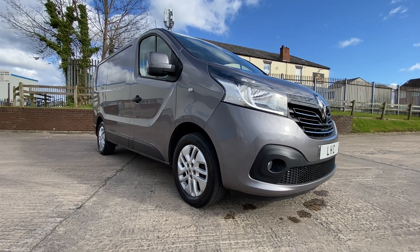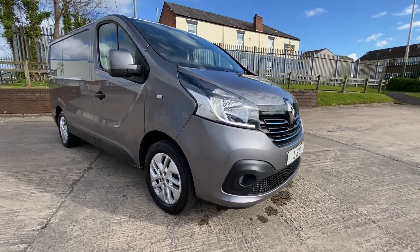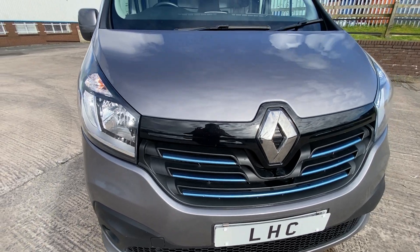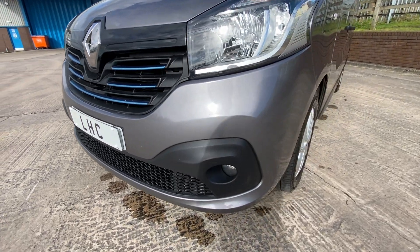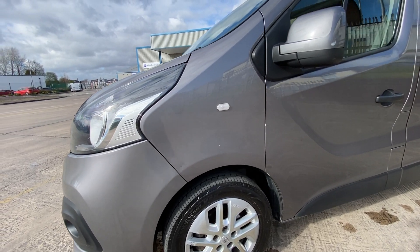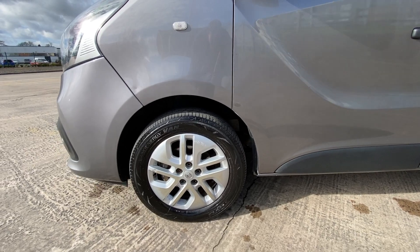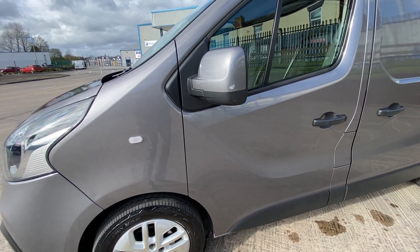First of all we'll walk around the bodywork on the vehicle. This vehicle's at 124,000 miles, by the way. To be honest with you, the vehicle is very very clean for the age and the miles. It's got the odd little stone chip and little dent here and there, as you can see. It's got four very good tyres on it, roughly about 5mm each.